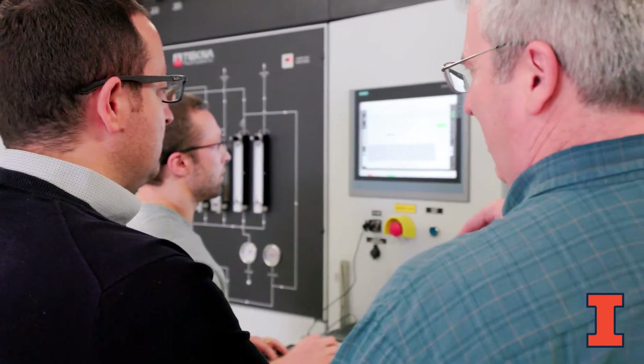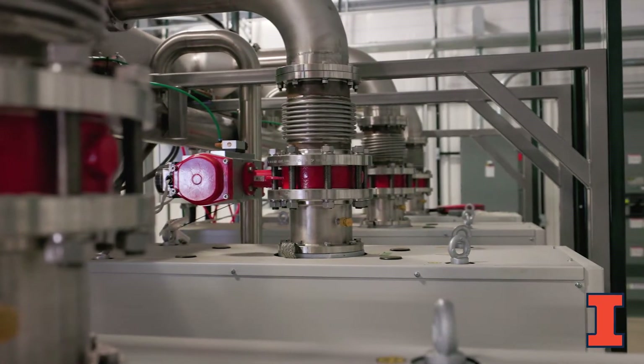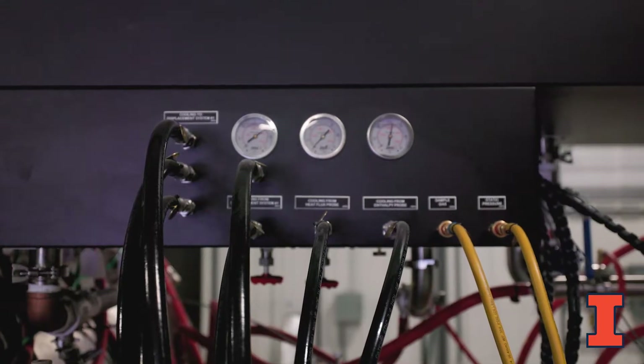Researchers with the Center for Hypersonics and Entry System Studies are using the state-of-the-art facilities to study high-temperature materials and structures, plasma modeling, and diagnostics for materials, plasma, and hypersonic flows.